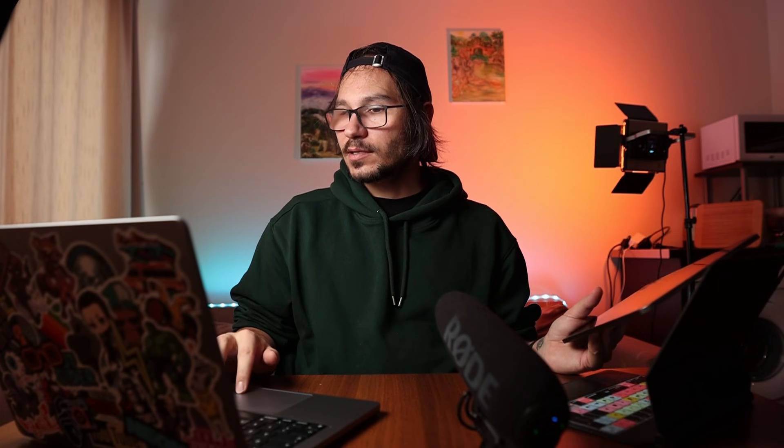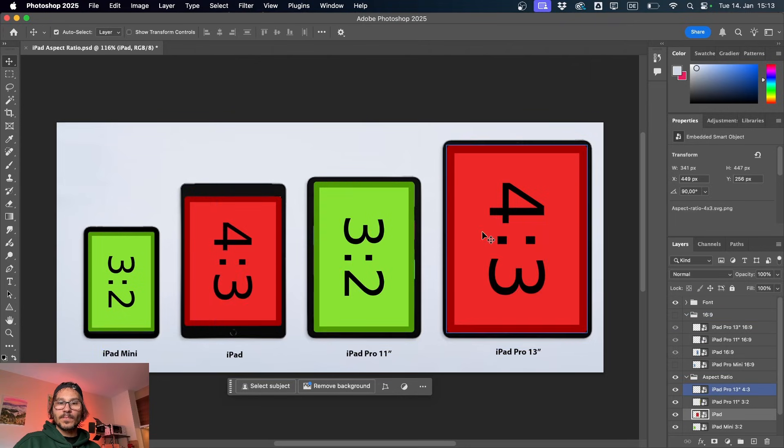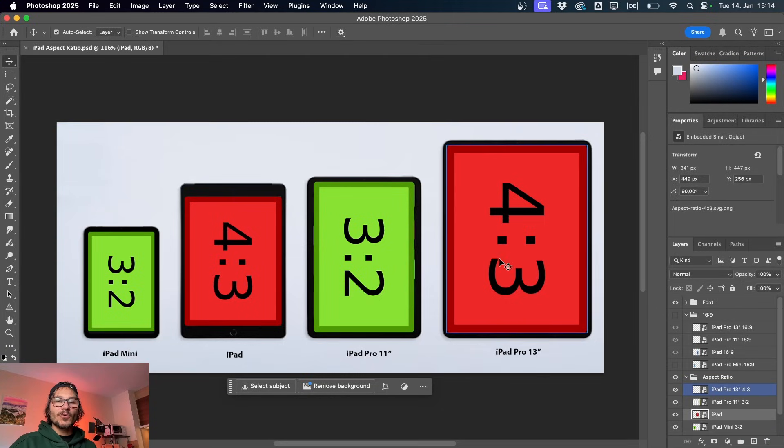If you play on the 4:3 device, you already have a bit less visible area than on the 3:2 device, and the 3:2 is already cutting something off from 16:9. With 4:3 in a game like League of Legends Wild Rift, you would lose even more. That's why for gaming I would say the iPad mini and the iPad Pro 11-inch are the best form factor - the best of both worlds. You still have the right aspect ratio for gaming while also having enough space for DaVinci Resolve. If you don't care about games and just want the most screen real estate, then it's a no-brainer - go with the iPad 13.